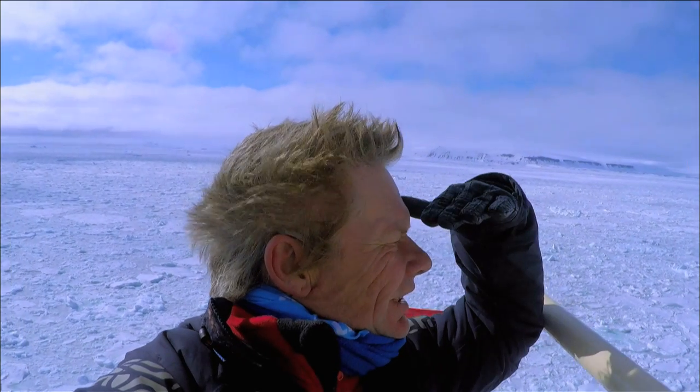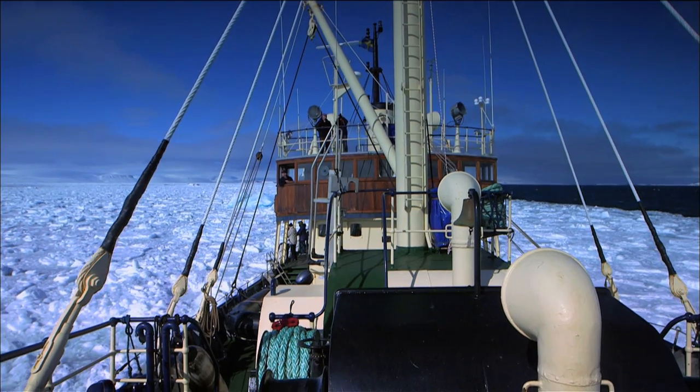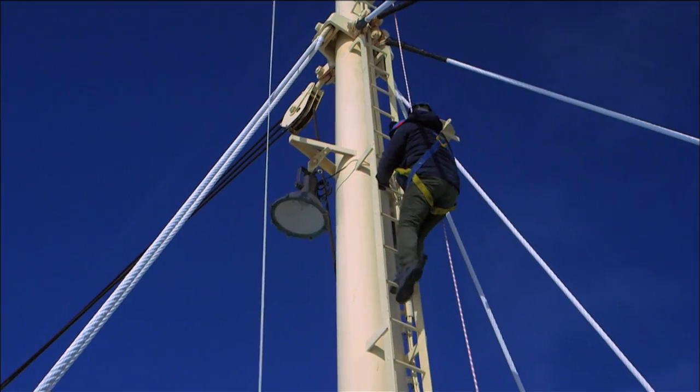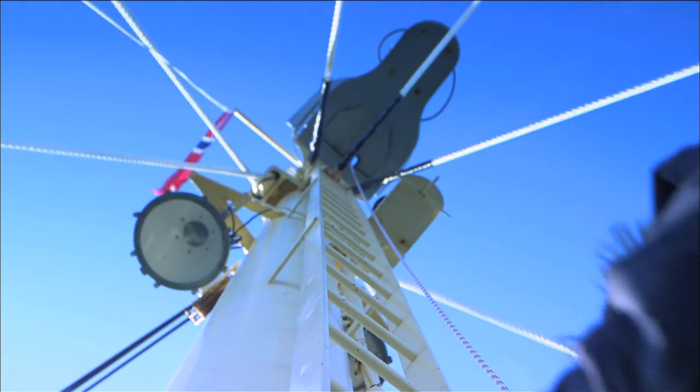We don't have any luck spotting polar bears from a distance, so the captain decides to take the ship even further into the ice, as far as it will go. The aim is to get as close as possible to any polar bears that might be out there.